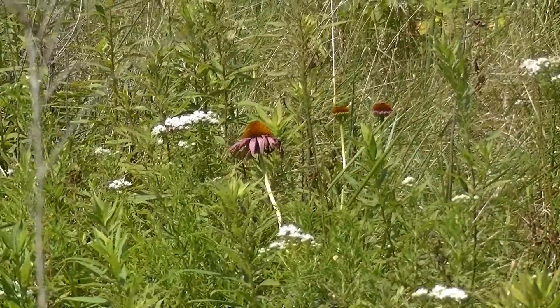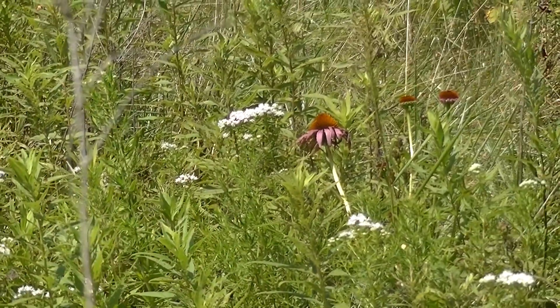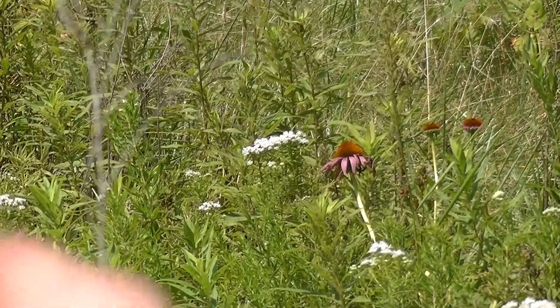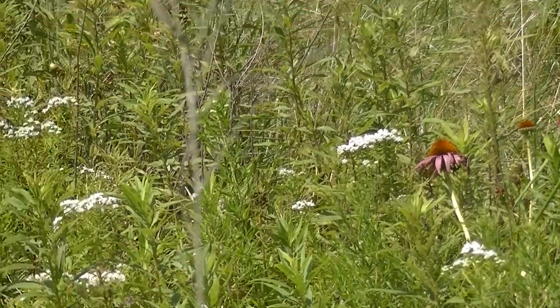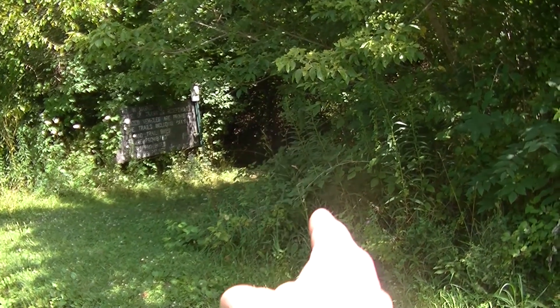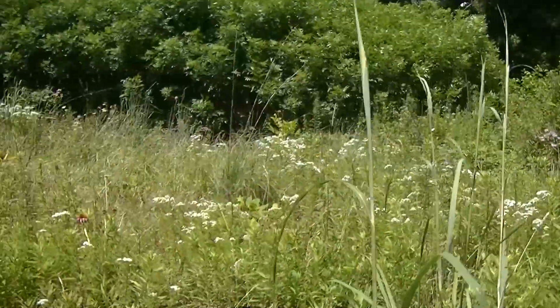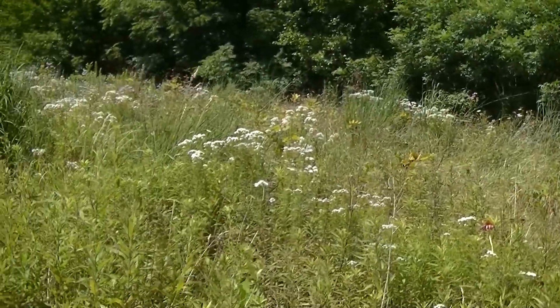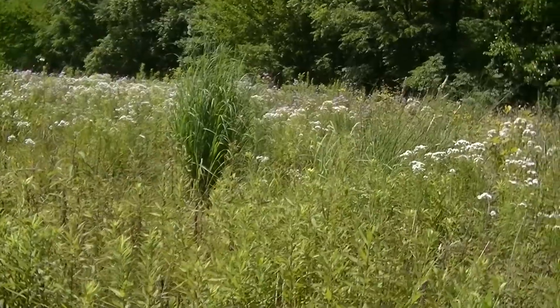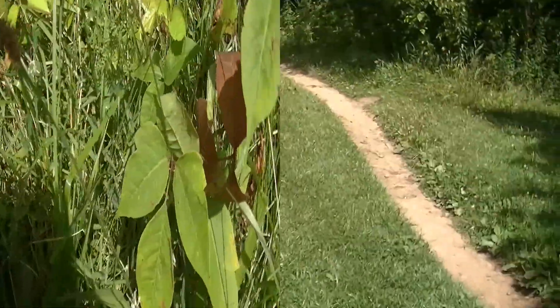If I zoom in you can really see the coneflowers right over there, which is another medicinal plant. Those raspberries and blackberries and clovers and Queen Anne's Lace were just right over there. Turn around on the other side of the trail, and this is what we have — all of those plants that I just showed you here.